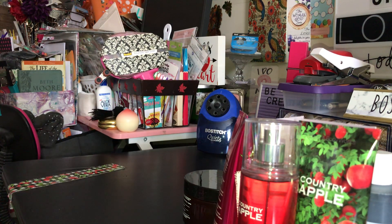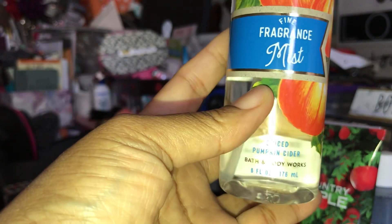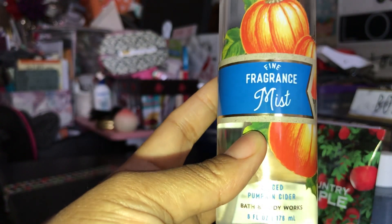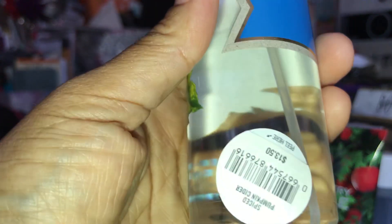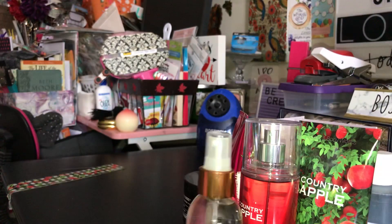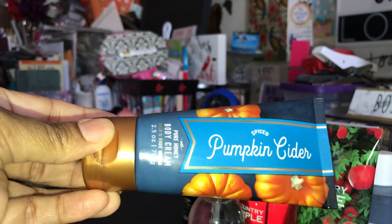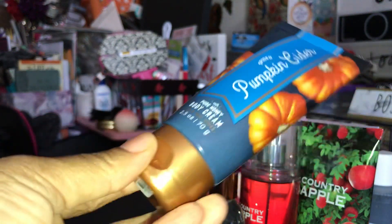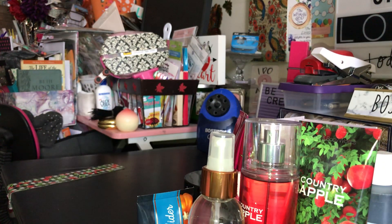I picked up the Fine Fragrance Mist in Spice and Spice Pumpkin Cider, and the regular price on that was $13.50. Then I picked up the Spice Pumpkin Cider Body Cream — this was the only one I saw — and the regular price on that was $6.00.